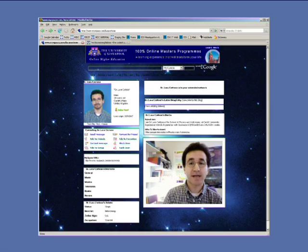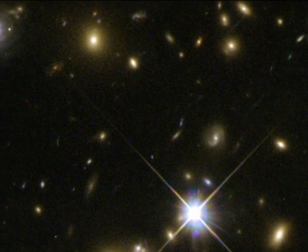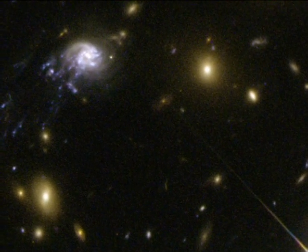We were looking at the Abell cluster 2667, and we realized that this galaxy was falling into the cluster center at a velocity of approximately 2.5 million kilometers per hour. Abell 2667's enormous gravitational field is generated by the combined contribution of the cluster's dark matter, hot gas and hundreds of galaxies.